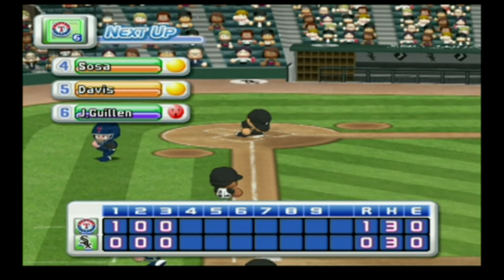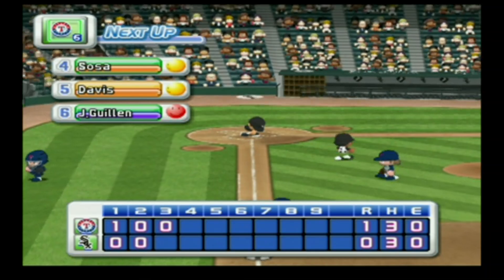No runs, one hit, no errors, one man left on base. The White Sox zero, the Rangers one.